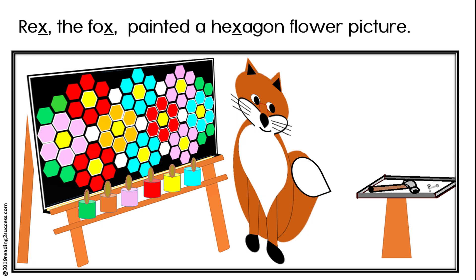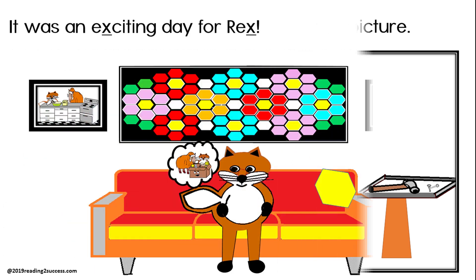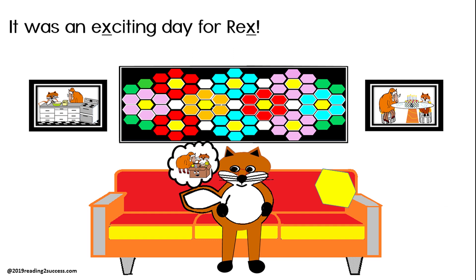Rex the fox painted a hexagon flower picture. It was an exciting day for Rex.